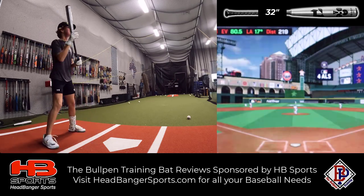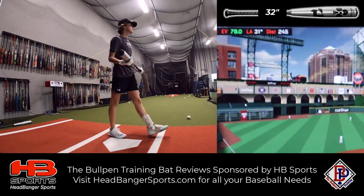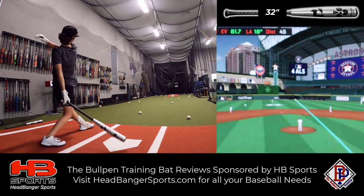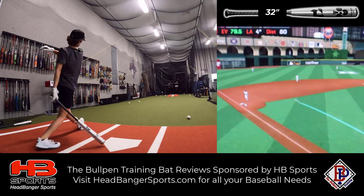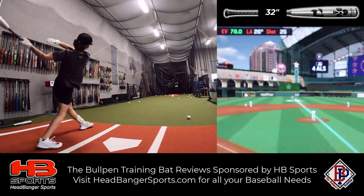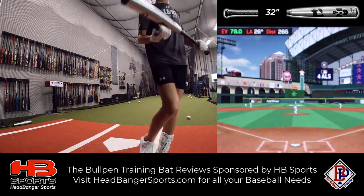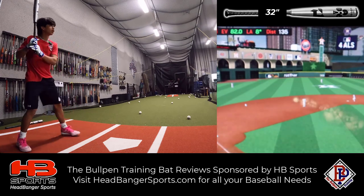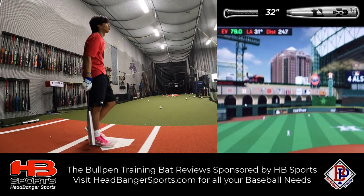80.5. Got some distance there — 285. Next swing: 79.5. Swing off the end, basically no ring at all — 265. There's probably everything I could put into a ball right there.